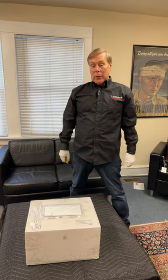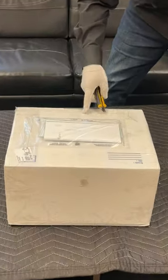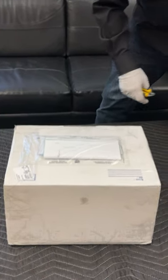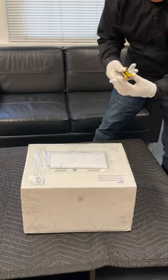Hey guys, another great day here at Legacy. I got another box — you can tell this is from Canada, there's the customs forms. One more day of rescuing guns from being destroyed out of Canada. Let's check out what's inside.